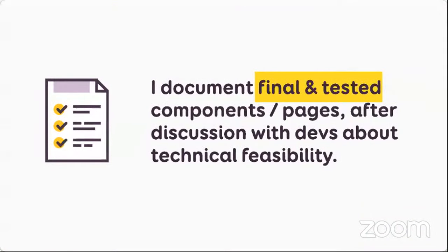A final question is: when do you document all of this? The answer is once the components or pages are final and tested. I'll always have a discussion with the developer to know if something is technically feasible. If we need to rework, I rework it before documenting. Otherwise you waste a lot of time.